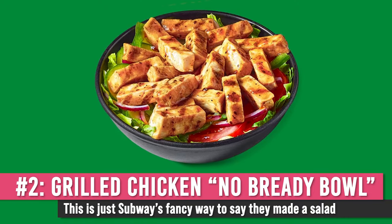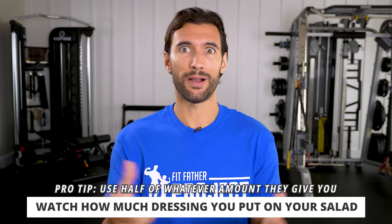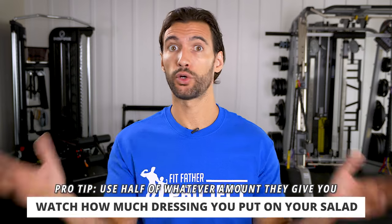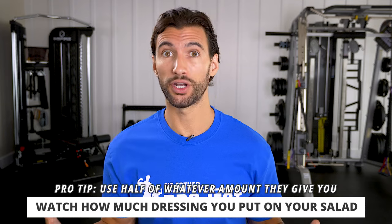The second good thing to get at Subway is what their marketing team calls the no-bready bowl — basically a salad with a bunch of lettuce and protein on top. A lot of people love their grilled chicken no-bready bowl: sliced grilled chicken on top of the salad. Watch how much dressing you put on — use about half at max. You can also drizzle with mustard and hot sauce for a really good high-protein meal.